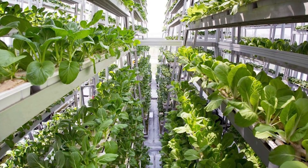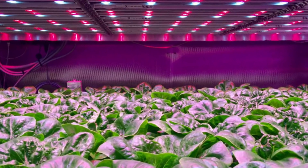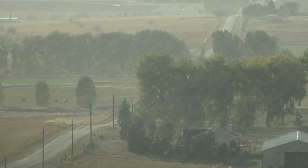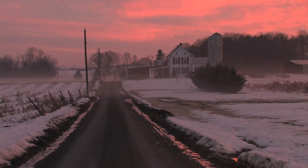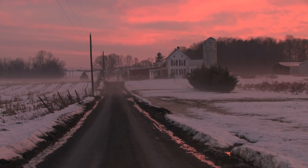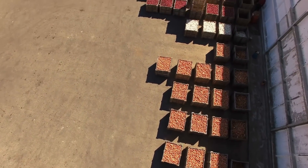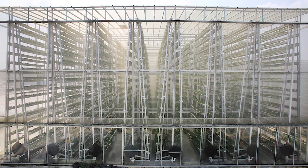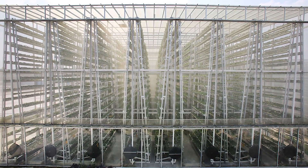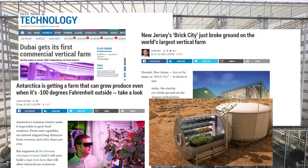Rather than being restricted to two dimensions, they stack levels on top of each other and make use of artificial lighting. The combination of highly controllable growing conditions, optimal light levels at all times, and full year-round growing and harvesting give vertical farms an incredible yearly output for a given area of land. And it doesn't really matter where in the world you place them — in the desert, in the city, in Antarctica, even on Mars.